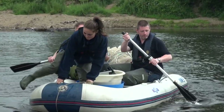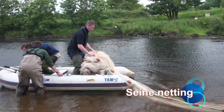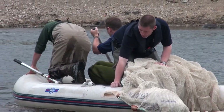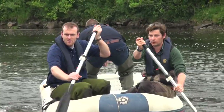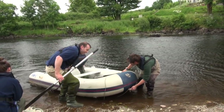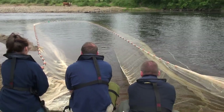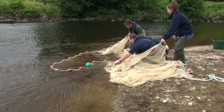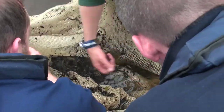Access to these sites can sometimes be tricky. A seine net is deployed to encircle fish resting in deeper water. Both ends are then hauled ashore, with the catch being corralled in the centre of the net. This is a carefully coordinated team effort. The fish are then quickly transferred into buckets of clean water where they are kept until they can be measured and weighed.